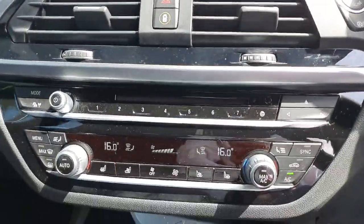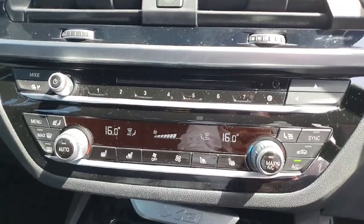Over in the centre of the dash we do have the touch screen iDrive system that can also be accessed here safely and conveniently by the driver. Underneath all that we do have the split climate controls with the heated seat option as well.